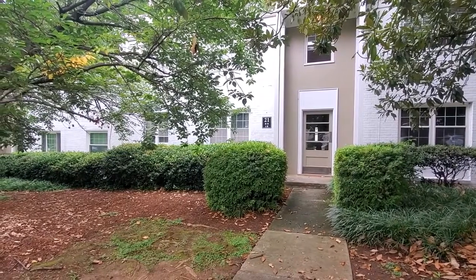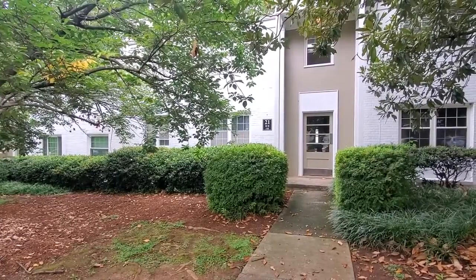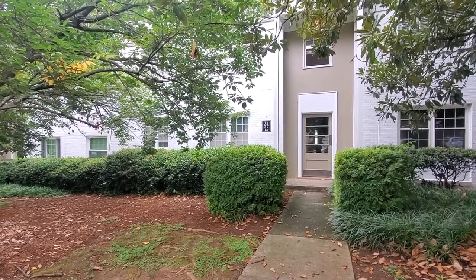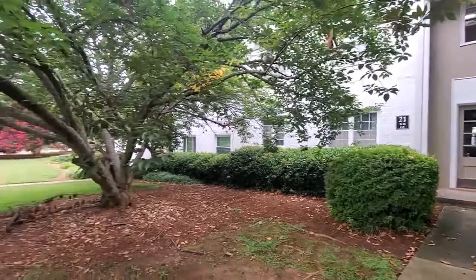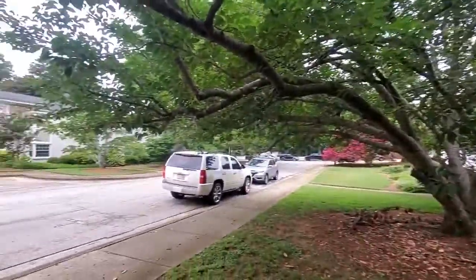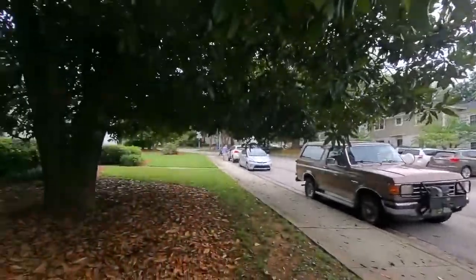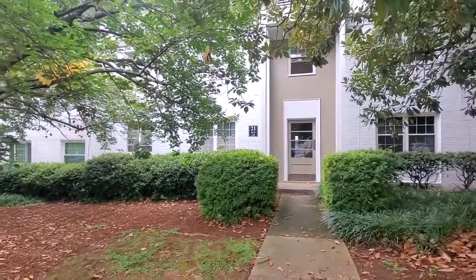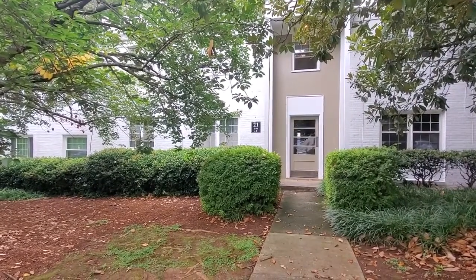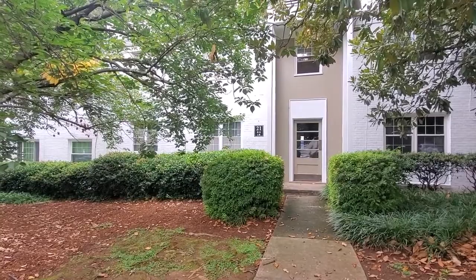Hey y'all, it's Brandy with Marchant Property Management. Today I'm at Lewis Village — we're going to check out unit 21G. This is a one bedroom, one bath ground floor unit. Great little neighborhood here, tucked away off Augusta Street. You're super close to shopping and dining, with easy access to I-85 and 385, and just a short little drive to downtown. This is a fantastic location — let's go check it out.